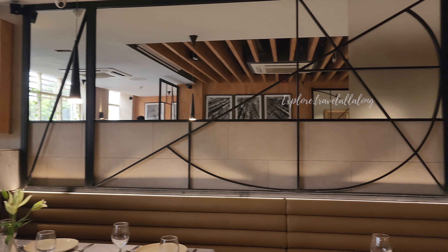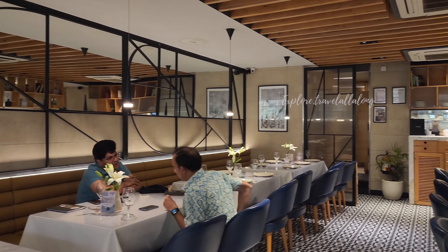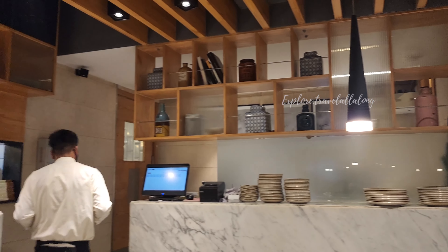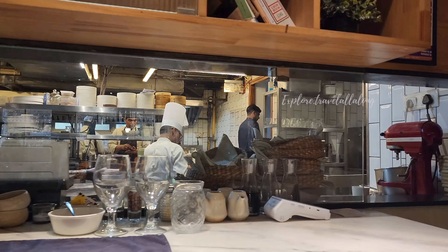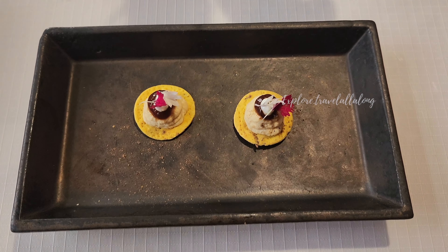If I talk about the overall ambience, they are very classy and sophisticated. They use neutral colors like white, blue and wood. One of the things I like is that the lighting is very good. As a content creator, lighting is very important. Cost for 2 is approximately 1,400 INR. So now let's start with the taste test.